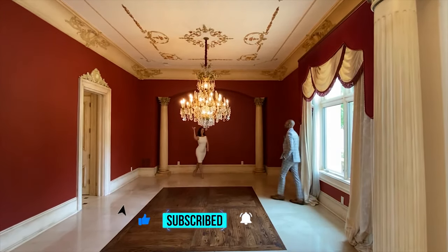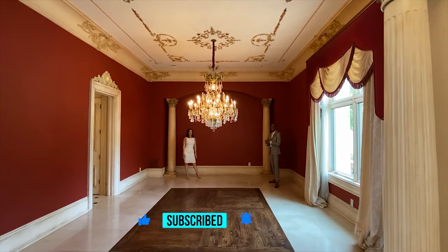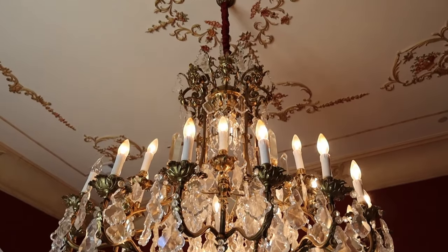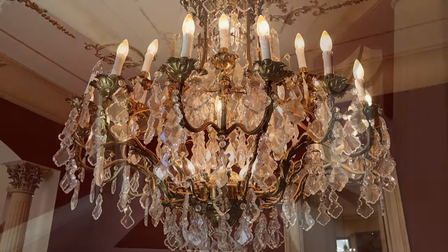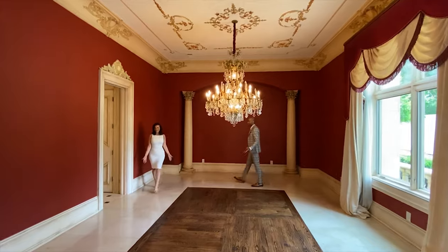And you know you're a sucker for those chandeliers. I've never met a chandelier I didn't like — I love them. It's beautiful, and just the detail on the ceiling too — very elegant. I'm loving the columns. We need some columns. Columns are good, right?